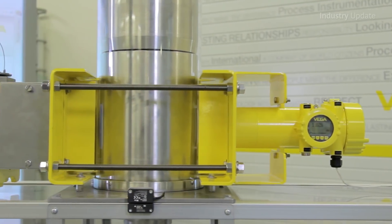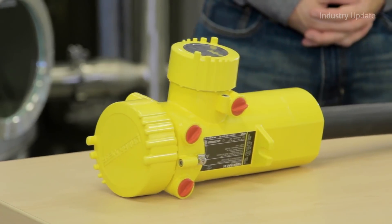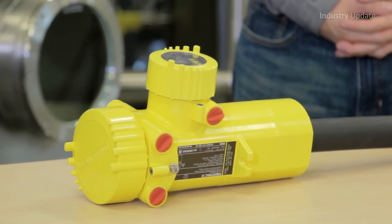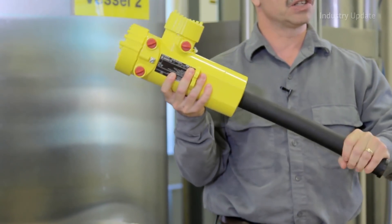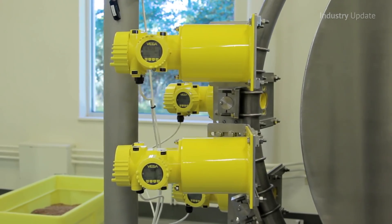This is followed by level measurement of liquids and bulk solids using the FibreTrack 31. Doug Branch then describes the company's multi-point density array sensor solution, which uses multiple density measurements to give an accurate picture of vessels containing liquids of different densities.